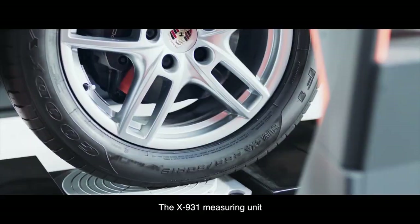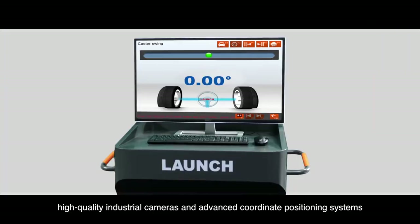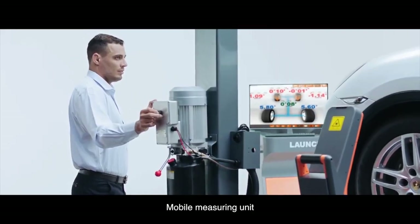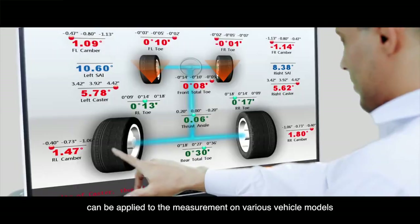The X931 measuring unit, which integrates lasers, high-quality industrial cameras, and advanced coordinate positioning systems, is the core part of the measurement. The mobile measurement unit, covering a wider range of tire sizes, can be applied to the measurement of various vehicle models.